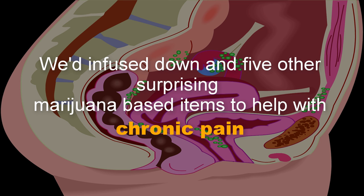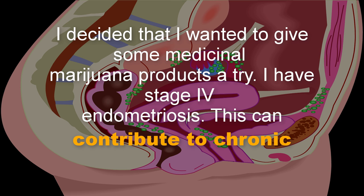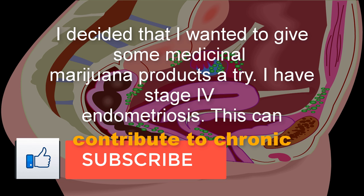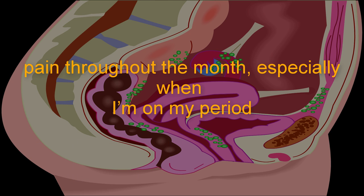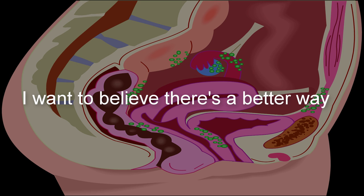Weed-infused gum and 5 other surprising marijuana-based items to help with chronic pain. Not too long ago, I decided that I wanted to give some medicinal marijuana products a try. I have stage 4 endometriosis, which can contribute to chronic pain throughout the month, especially when I'm on my period. But I hate taking the narcotics my doctors prescribed me — I want to believe there's a better way.